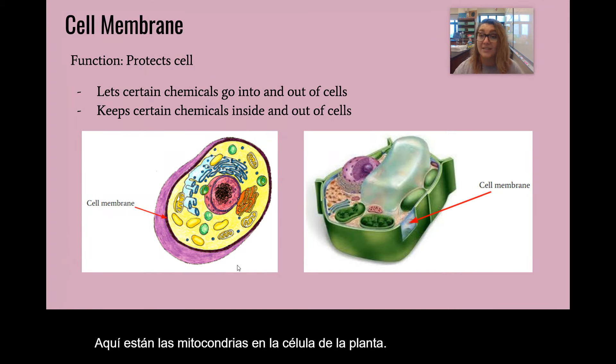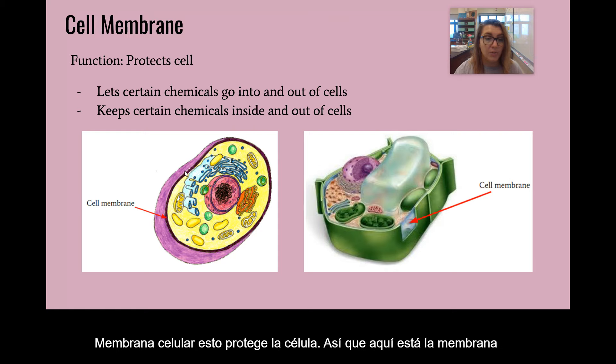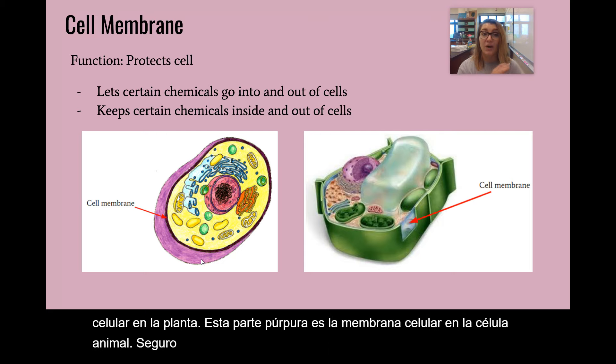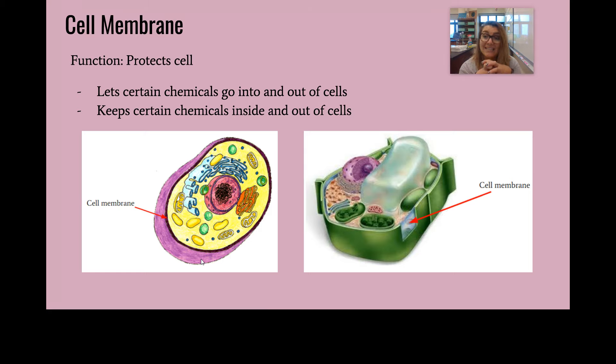Cell membrane — this protects the cell. Here is the cell membrane in the plant, and this purple part is the cell membrane in the animal cell. It lets certain things pass into and out of cells, and it keeps certain chemicals inside the cell.